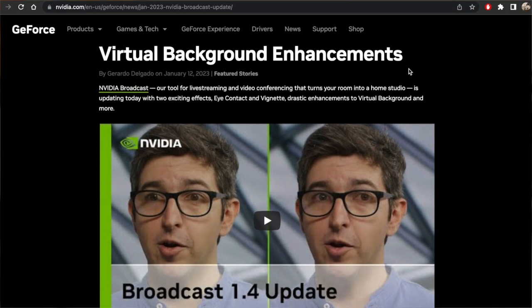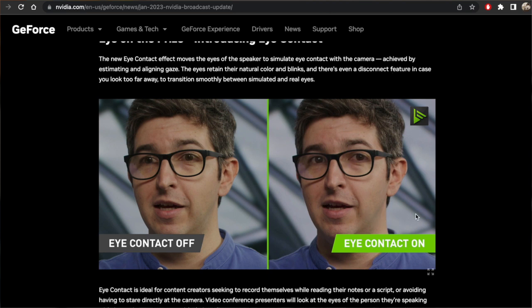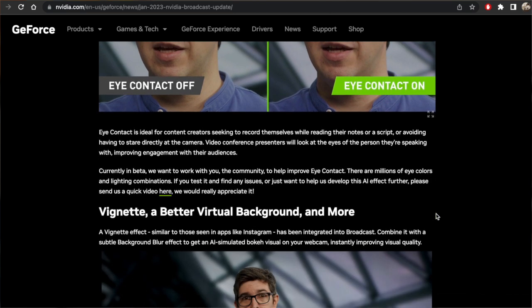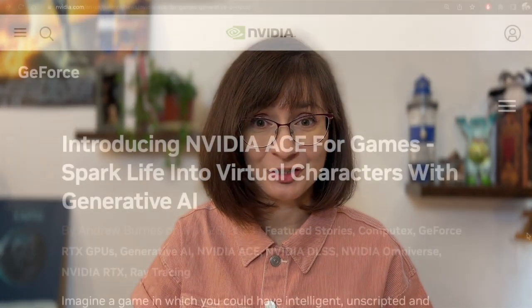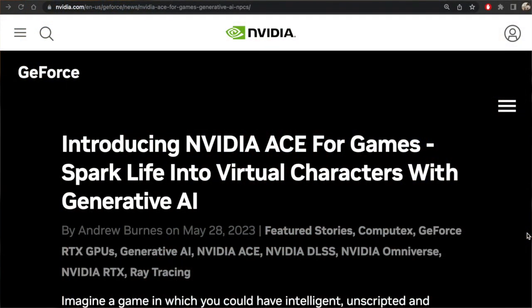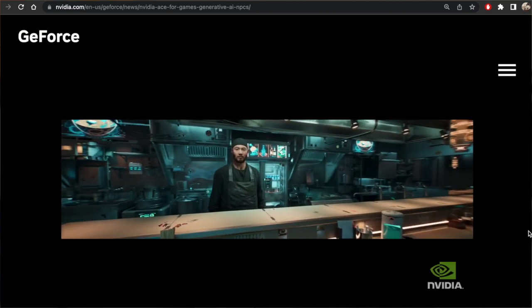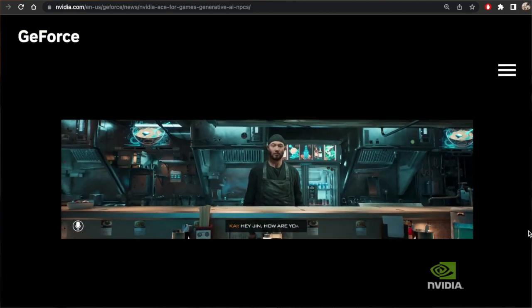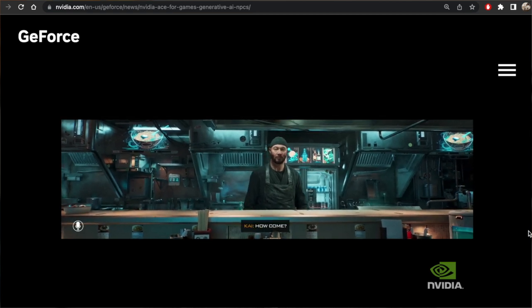Video has plenty of activity this month as well. NVIDIA Broadcast announced an eye contact feature to simulate eye contact with the camera for recordings. And one more notable addition: using generative AI to create intelligent, unscripted and dynamic conversations with video game characters that have their own evolving personalities and realistic movements.